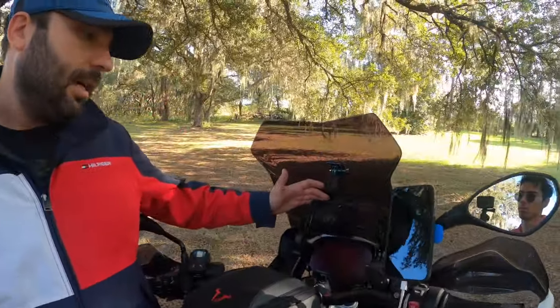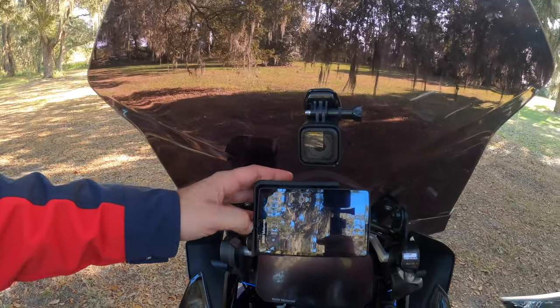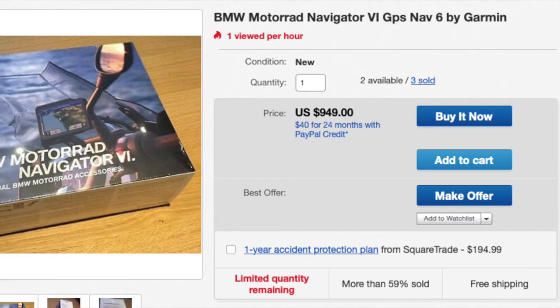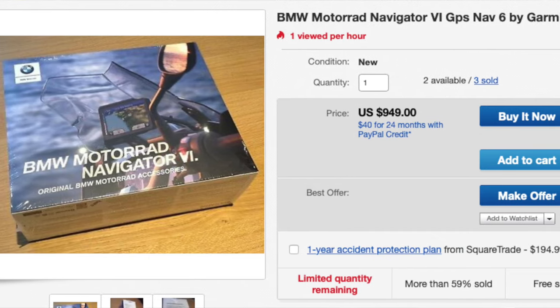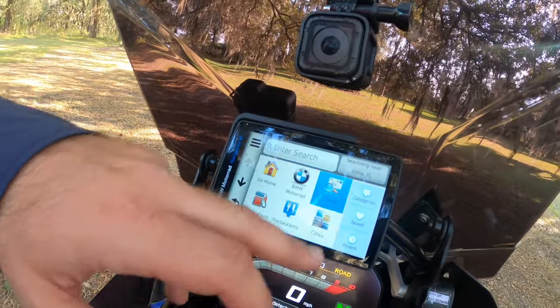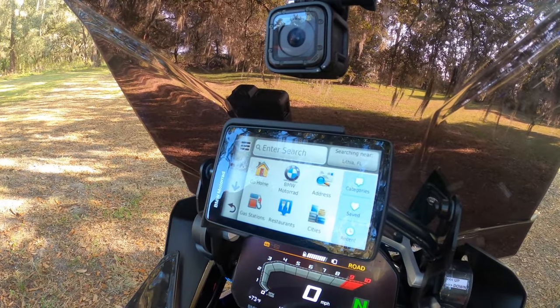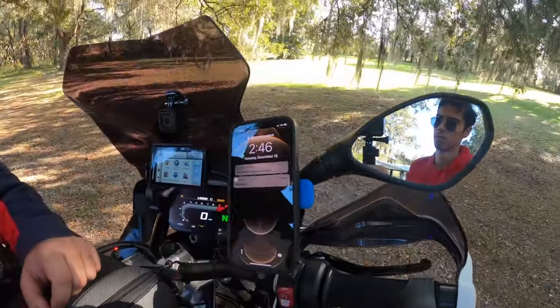This is not really an upgrade — it came with the motorcycle — but this is the BMW Motorrad Navigation 6 from Garmin. It's nice equipment but it's very difficult to input addresses and use. That's why I prefer to keep my iPhone on the Quad Lock mount; the iPhone is much easier to use for navigation.